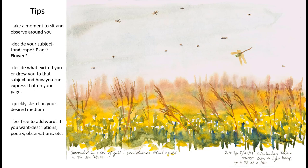Feel free to add words if you want — describe the weather, plant names, or anything you particularly want to remember. I remember feeling poetic and wrote: 'Surrounded by a sea of gold, green darners float and swirl in the sky above.' In the end, just enjoy the process and don't worry about the end result. The point is to be in nature, observe, learn, and capture some of that moment, as that moment will never be the same again.